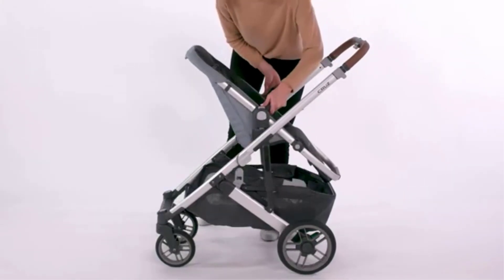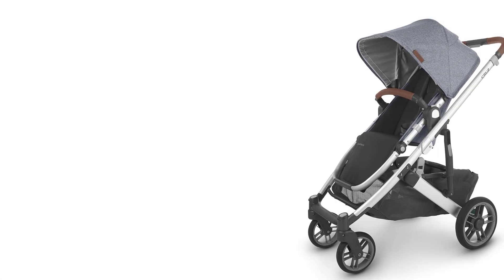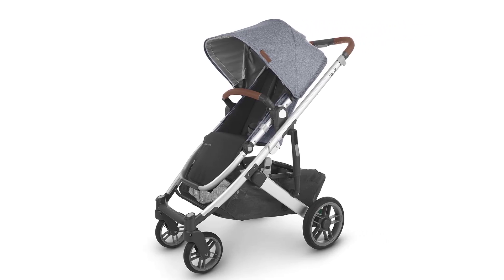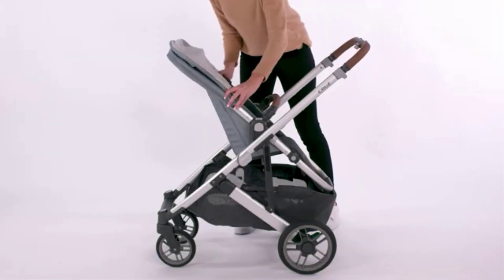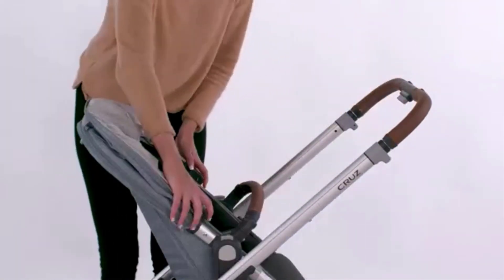The UPPAbaby Cruz V2 has a one-step folding mechanism, making it simple to fold with just one hand. When folded, it is compact and can stand on its own, which is convenient for storage. The stroller is relatively light compared to full-size strollers in its class, weighing around 25.5 pounds.